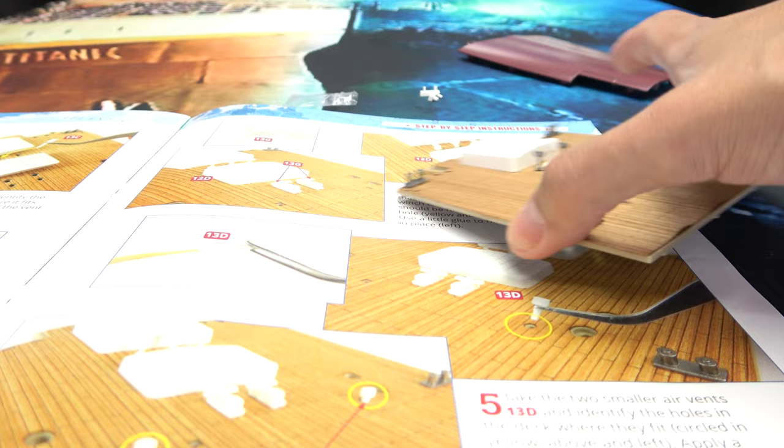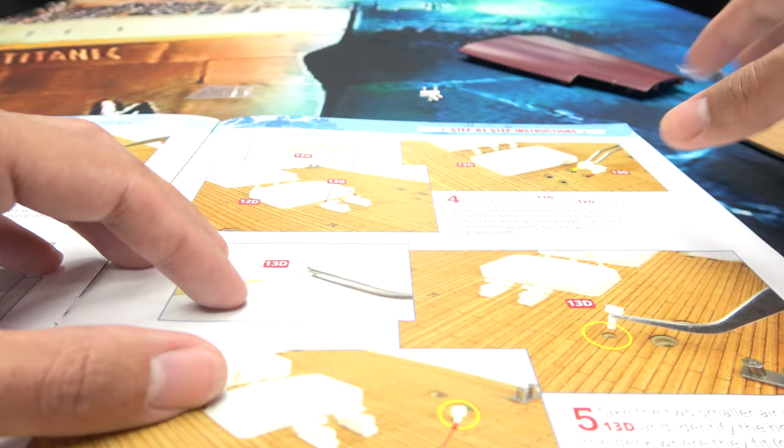I'm going to have to take all this off just to glue the deck down now. But it's okay — I'll do that on my own time. I just want to show you guys what we're doing in this stage.